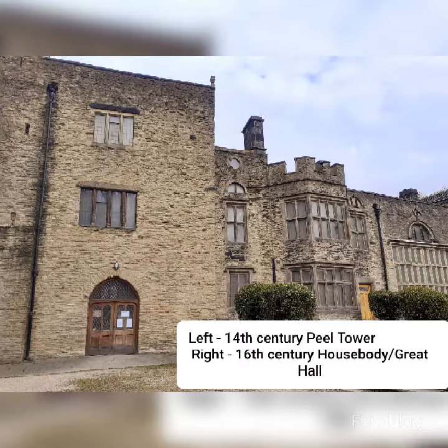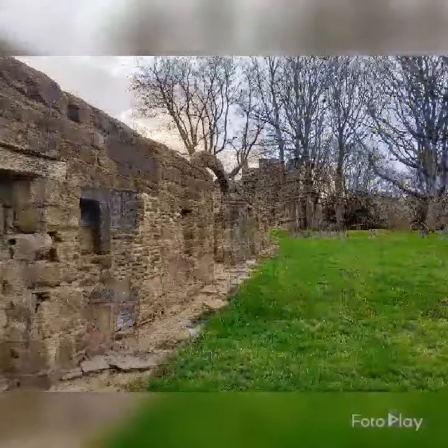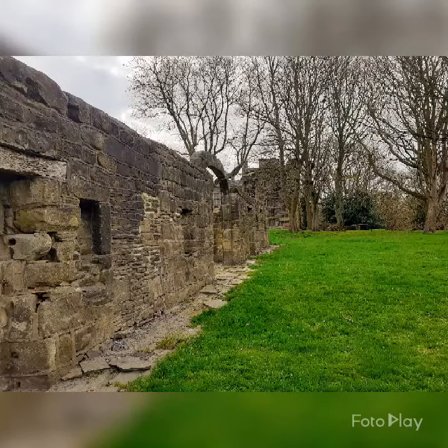When the hall was owned by Rosamond and Robert Tempest in the 16th century, the Peel Tower had a house body or great hall built directly to the side of it, and kitchens were built at the back of the Peel Tower, resulting in the medieval and early modern side of Bolling Hall as we know it today. The now redundant stone hall, separate to the rest of what is now Bolling Hall, would have then been repurposed and eventually hidden by new building material over time and become used as a stable.